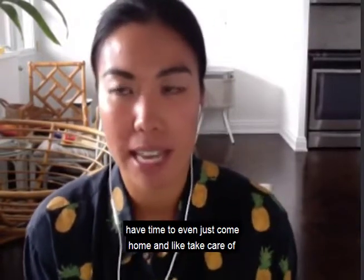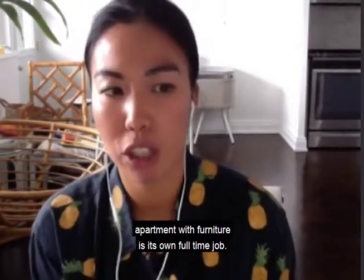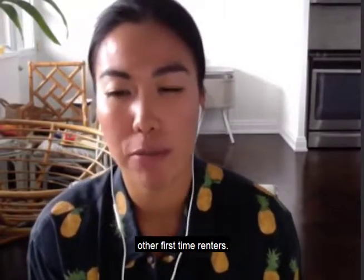When you're a young professional and you don't really have time to even come home and take care of yourself or make dinner, having to fill your apartment with furniture is its own full-time job. Maxold, you guys are solving that problem for first-time renters.